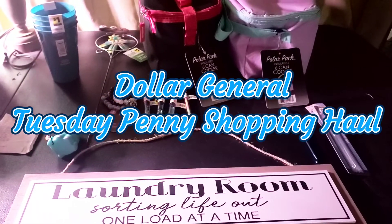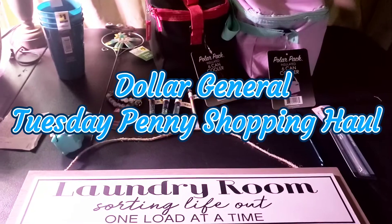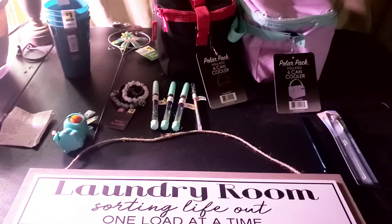Welcome to Priscilla's Budgets, I'm Priscilla. If you're new, please subscribe, like, comment, share, and hit that bell notification for my next video. I wanted to show you guys what I picked up on Tuesday — penny shopping Tuesday.